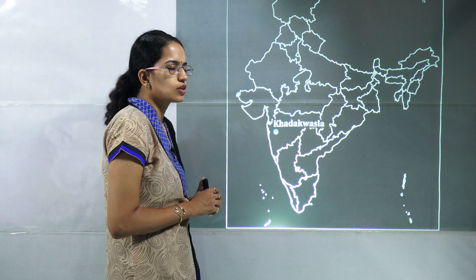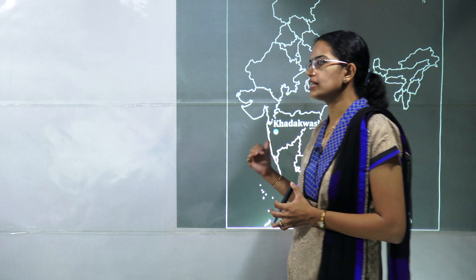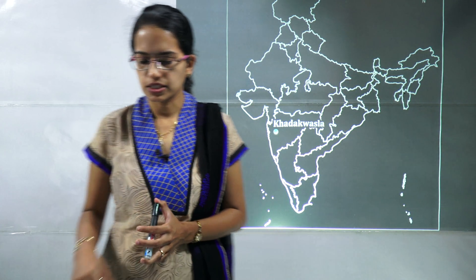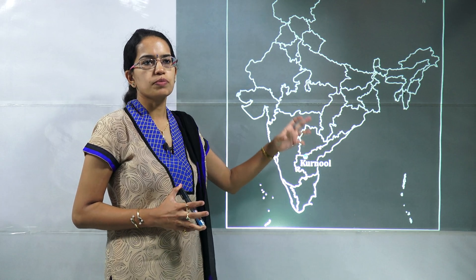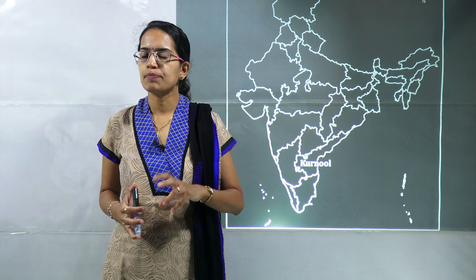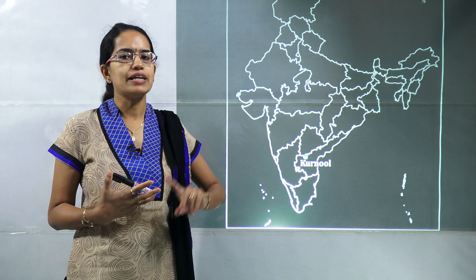The next is the headquarters of NDA, that's the National Defence Academy, which lies in Khadakvasla, close to Pune in Maharashtra, and is important. Kurnool recently was in news because farmers here are highly dependent on rainfall, specifically for the growth of cotton and groundnut.